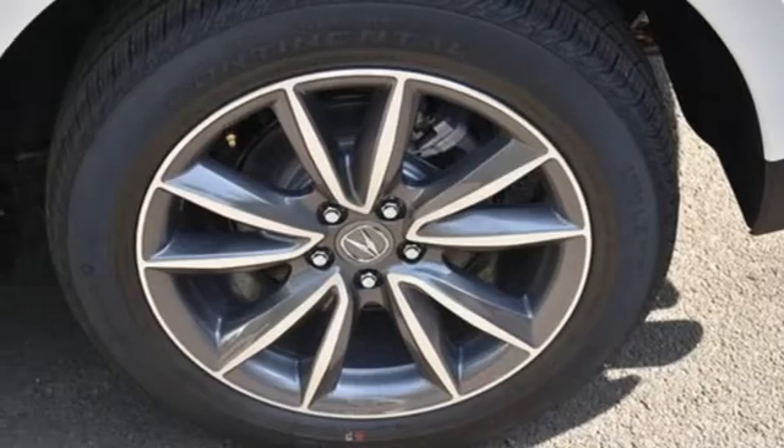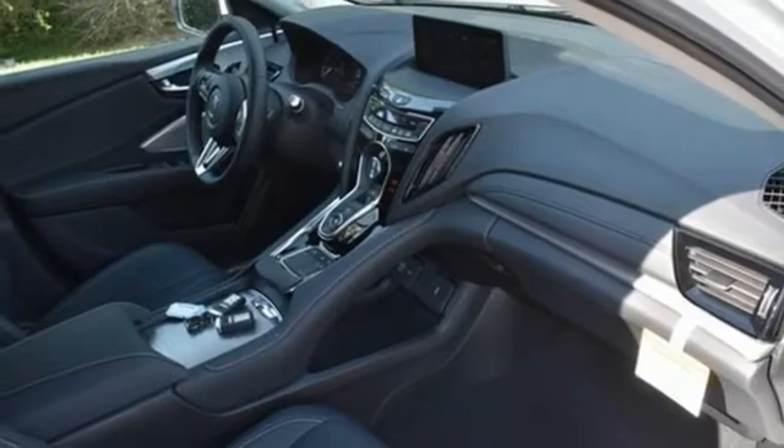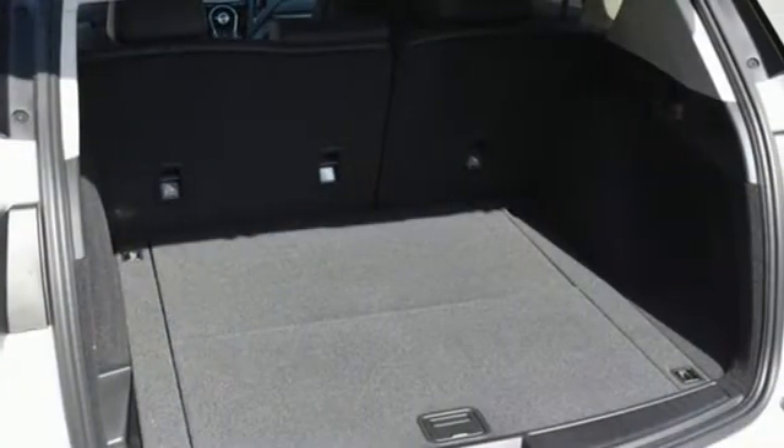Streaming audio, memory exterior door mirror settings, driver memory seats, front and rear parking sensors, and turbo inline four-cylinder engine.